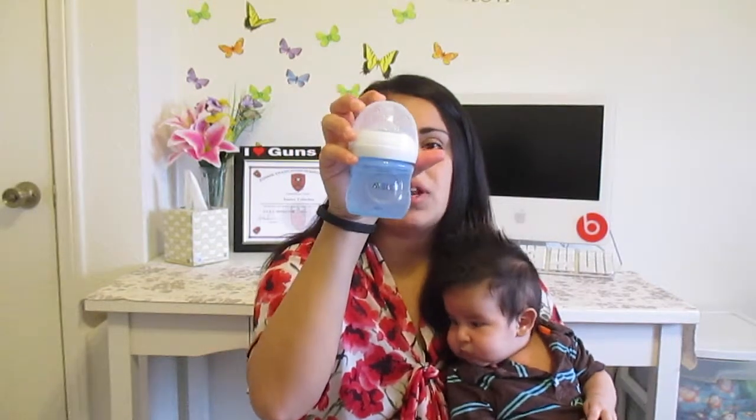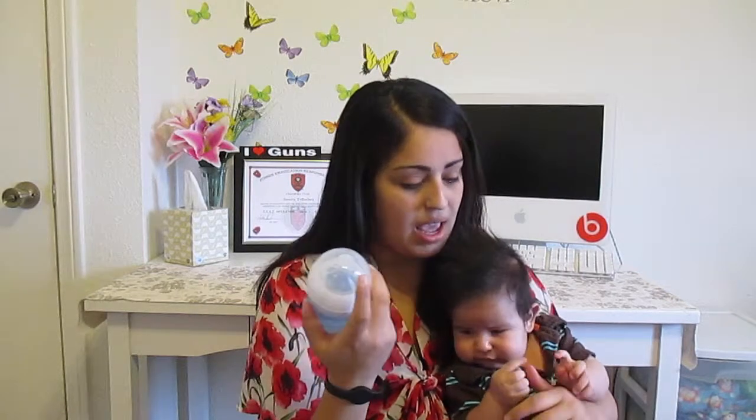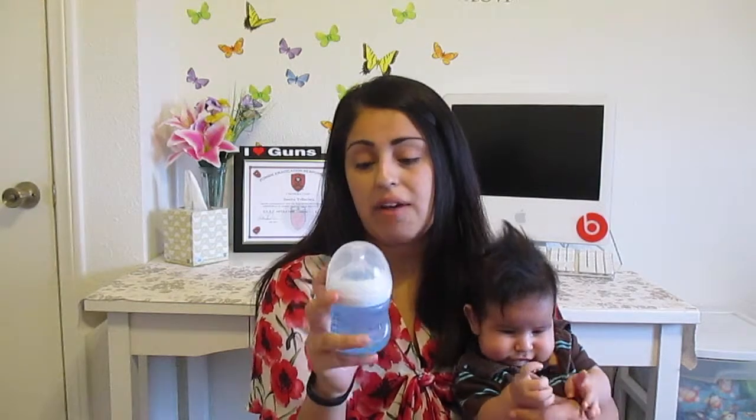Another thing that I've been loving for him are these Avent bottles — the natural bottles. I have a video reviewing them if you guys want to check that out. He's been loving this bottle and they're easy for me to clean because they don't have that extra ring. The classic Avent bottles have a little ring to minimize colic in the baby, but these have it built into the nipple. He is now formula fed — I just feel like it was easier for me, mainly because I have school and I'm going back to work. We just have a busy schedule and it's just easier for my husband to feed him.